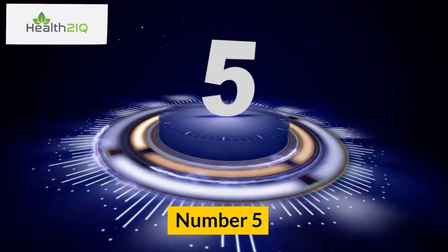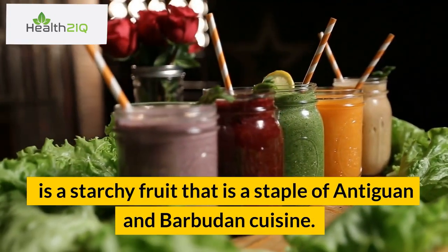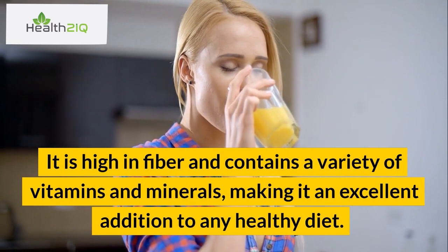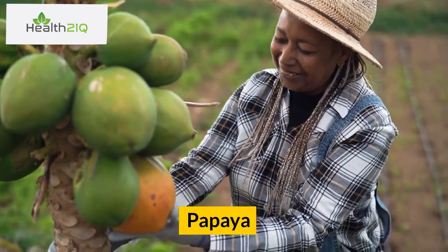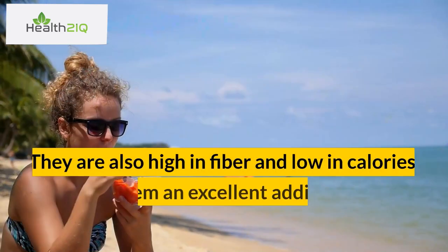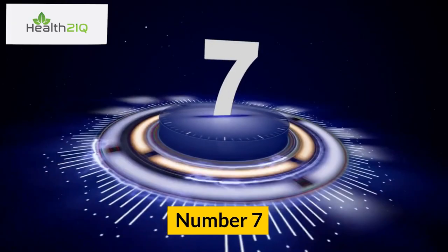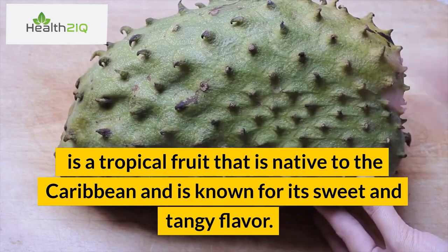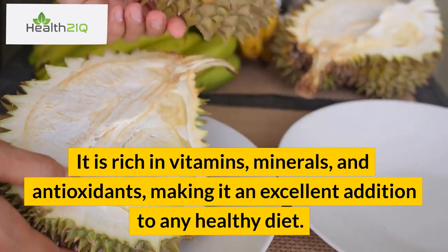Number 5: Breadfruit. Breadfruit is a starchy fruit that is a staple of Antiguan and Barbudan cuisine. It is high in fiber and contains a variety of vitamins and minerals, making it an excellent addition to any healthy diet. Number 6: Papaya. Papaya is a popular fruit in Antigua and Barbuda that is rich in vitamins, minerals, and antioxidants. It is also high in fiber and low in calories, making it an excellent addition to any healthy diet. Number 7: Soursop. Soursop is a tropical fruit native to the Caribbean, known for its sweet and tangy flavor. It is rich in vitamins, minerals, and antioxidants.